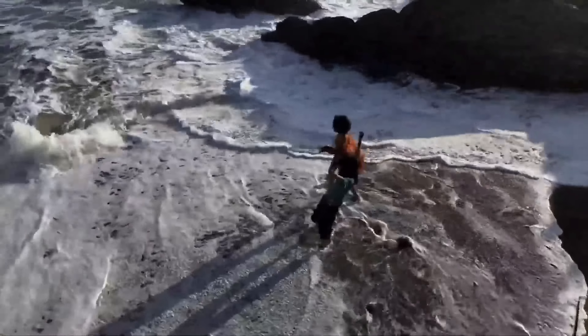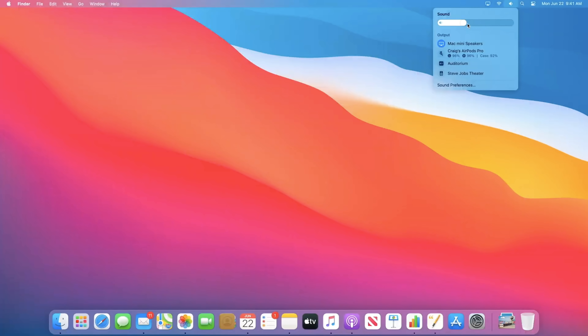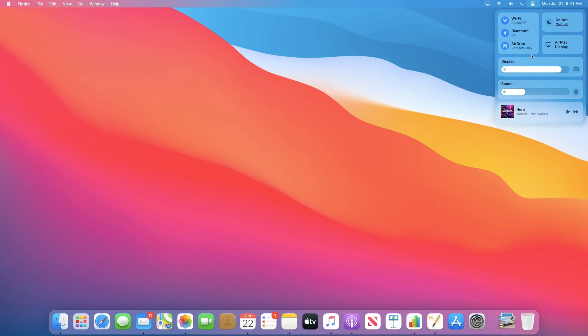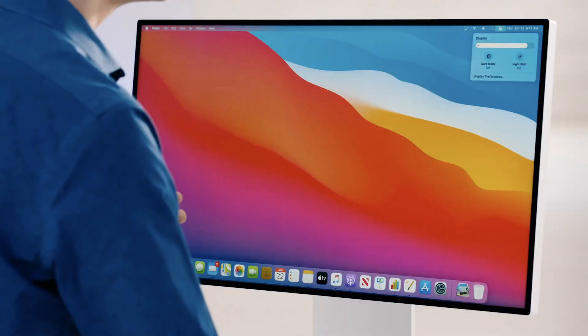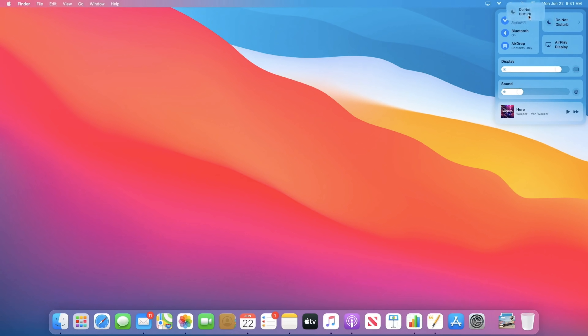Our next release of macOS is macOS Big Sur. On the Mac, we love our ability to get directly at controls like Wi-Fi or sound. We've reworked these to be even more useful, and we've gone even further this year by giving you one place to get at all your controls — we've brought Control Center to the Mac. All of my controls are here and it's really easy to make adjustments. I can customize the menu bar with any of these controls. Say I want one-click access to Do Not Disturb — I can just click and drag it right into my menu bar.